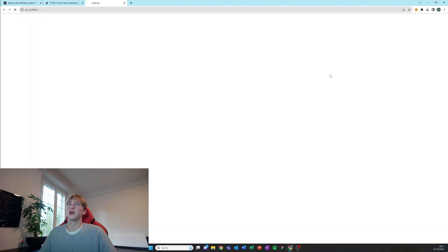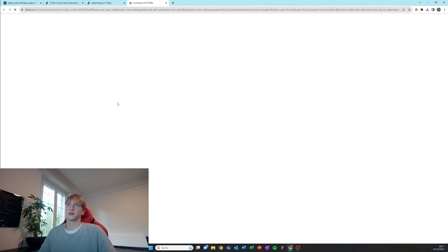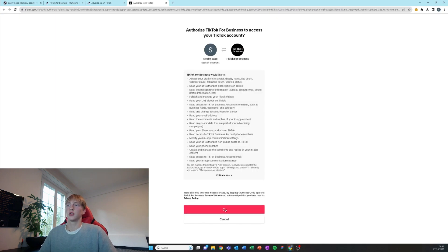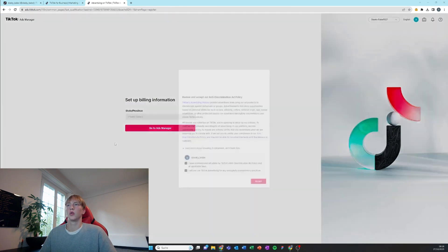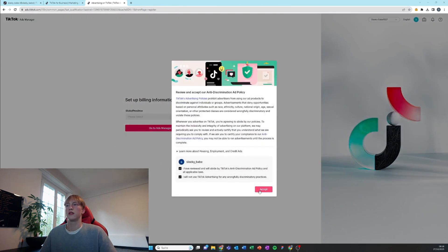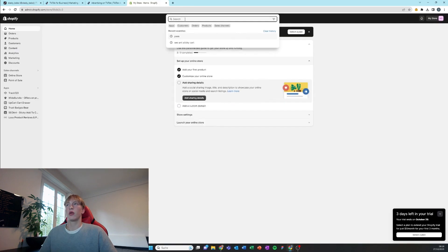Now go to ads.tiktok.com and sign up with your TikTok account to make an ads account. Authorize the connection and fill out all the information. When that's done, select where you live — in the US.